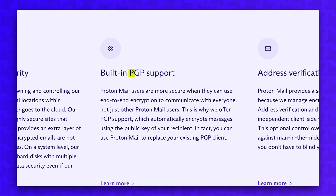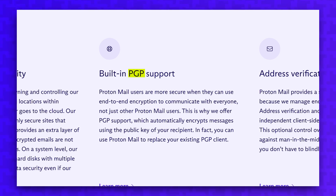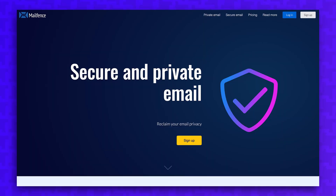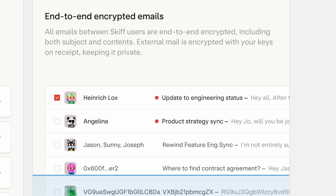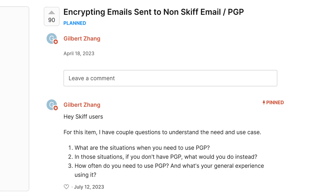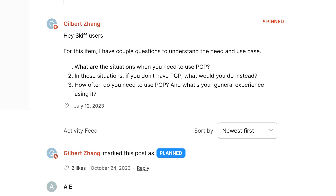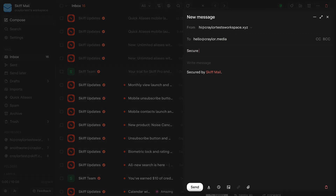ProtonMail encrypts mail using PGP, which is an open encryption standard used by several email providers like PrivateMail, StartMail, and MailFence. Right now, Skiff uses their own encryption protocol, meaning emails are only end-to-end encrypted between Skiff users. Skiff has announced plans to add support for PGP in the future, which means that if I, as a Skiff user, send an email to a ProtonMail user, it could still be end-to-end encrypted.